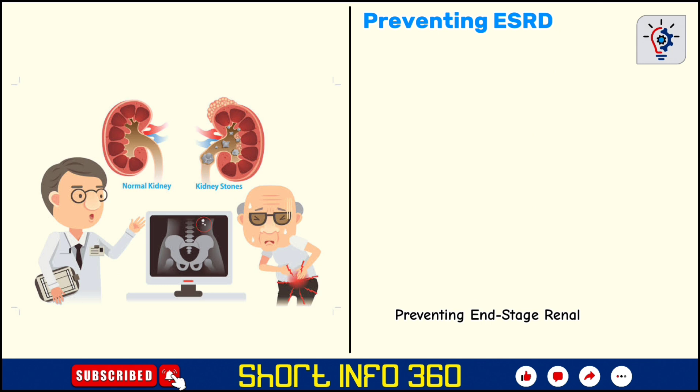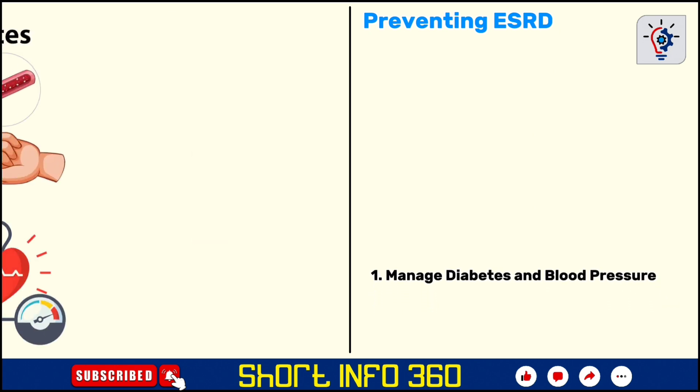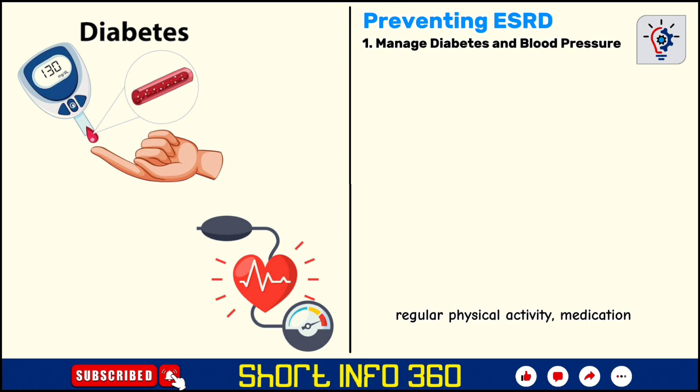Preventing ESRD begins with proactive measures to maintain kidney health and manage any underlying health conditions. Since diabetes and hypertension are the leading causes of ESRD, controlling blood sugar and blood pressure levels is essential. This can be achieved through a healthy diet, regular physical activity, medication, and regular medical checkups.